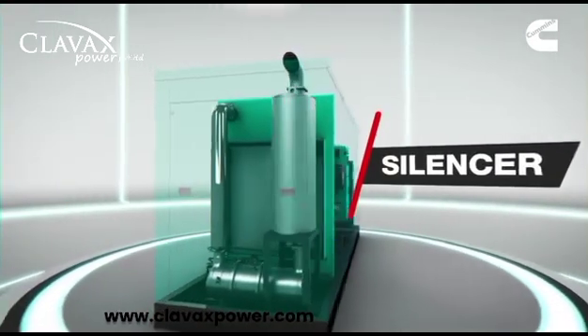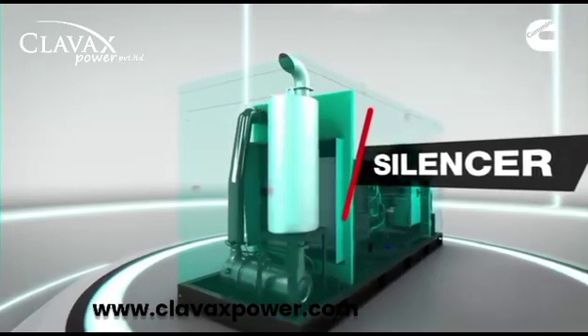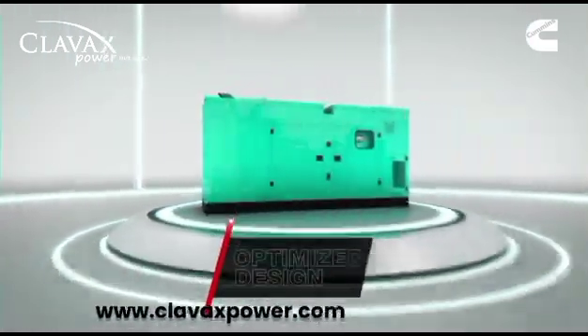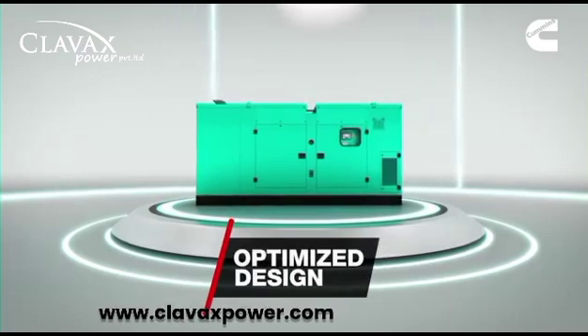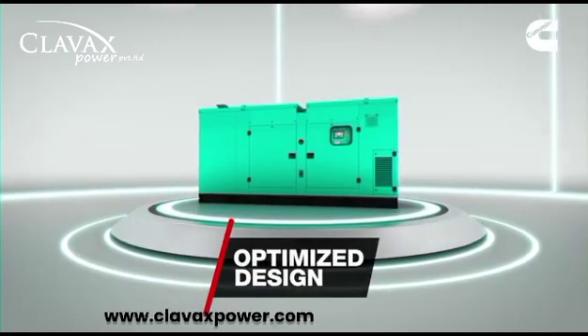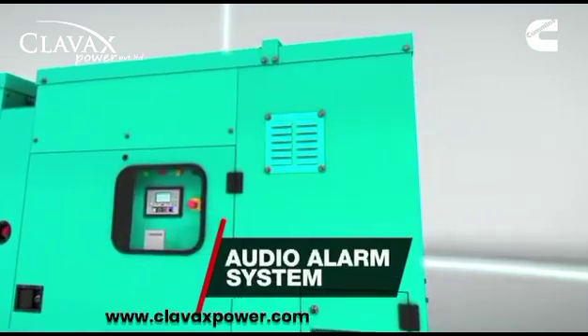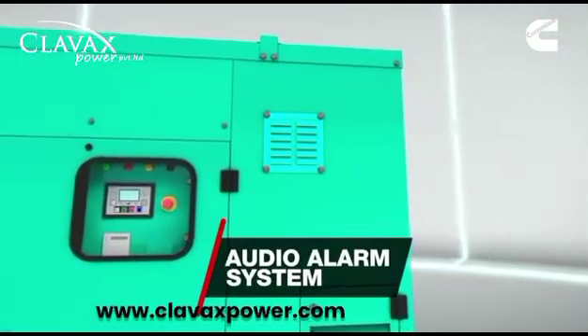The silencer inside the canopy gives a compact and well-integrated design with better aesthetics. Optimized footprint and standardized top-lifting design. An audio alarm system alerts the operator in case of any fault in the system.